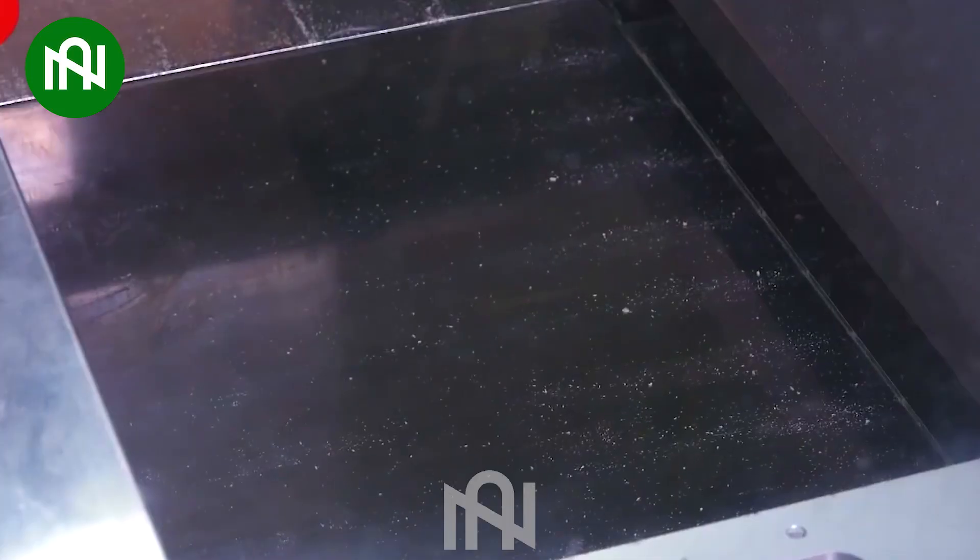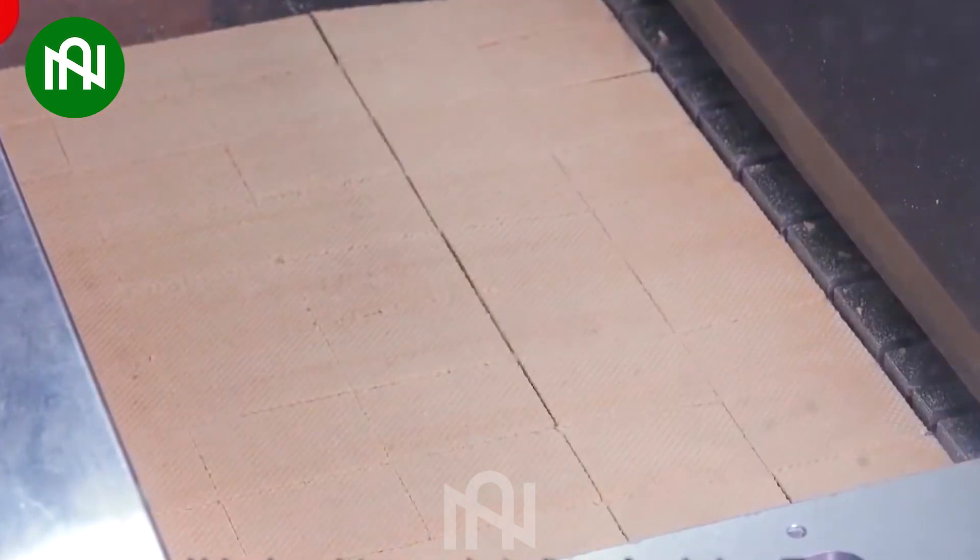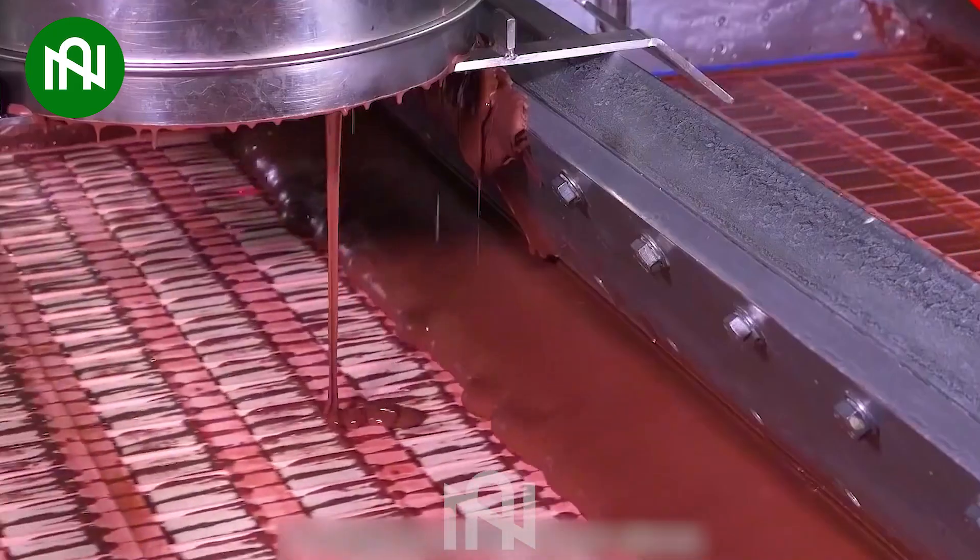The Kit-Kat production line is so amazing! Can't believe my eyes as it crafts these iconic chocolate bars with precision!